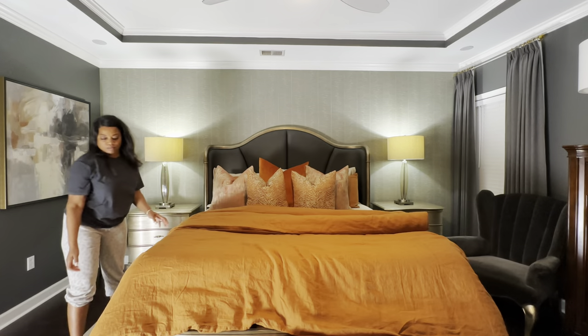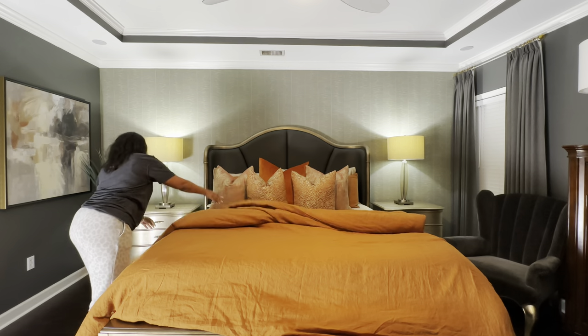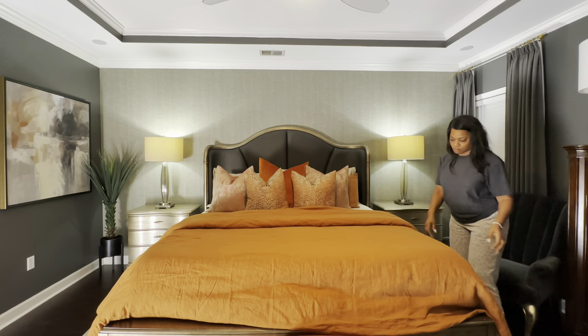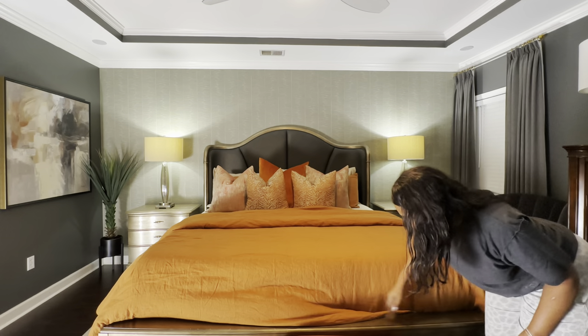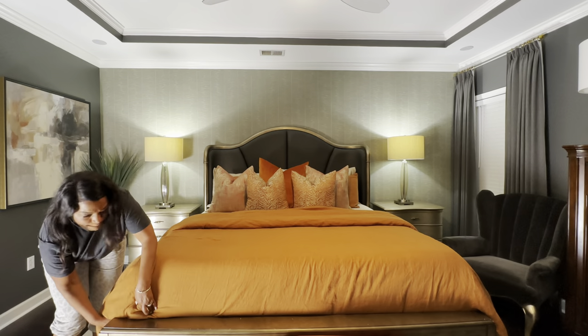We're going to go ahead and add our new duvet to the bed. I already inserted the duvet insert off camera — really easy to do. I also brought the steamer back out to steam the noticeable folds on the duvet cover from shipping. I did not steam the entire duvet cover.